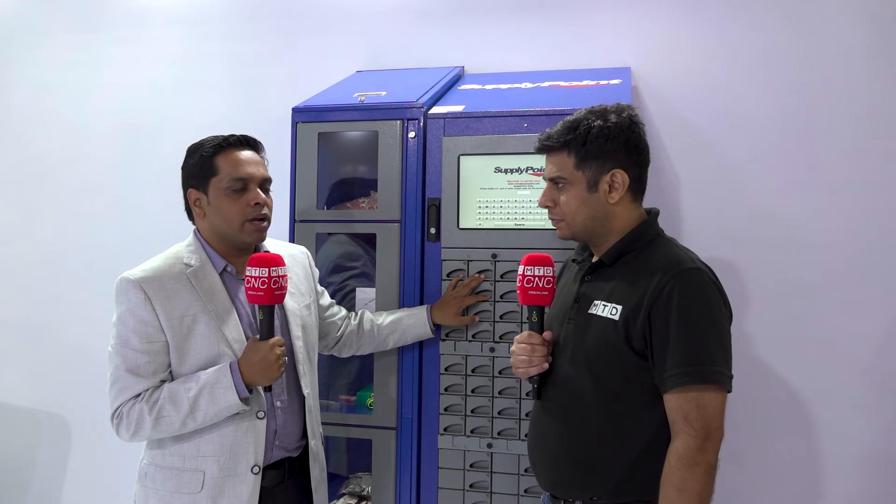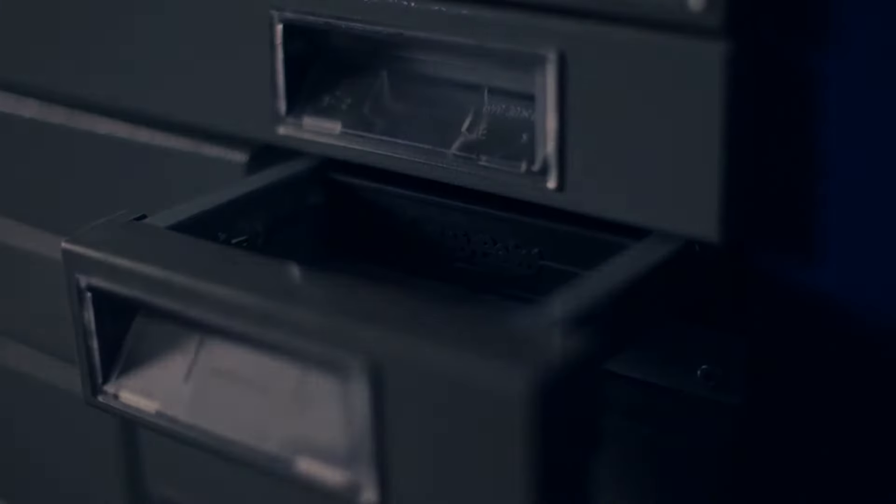Here at Supply Point, we help you go paperless. We install our machine on the shop floor; all operators get their biometric logins, come to the machine, do the access, take the tools required for their respective job and machine, go back, do their operation, and return the scrap or used tools with 100% accountability. That's where you get answers to all questions on accountability, traceability, and have better control over the entire unit.